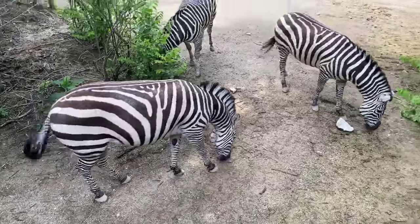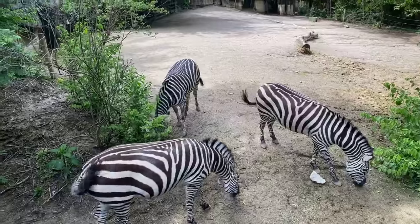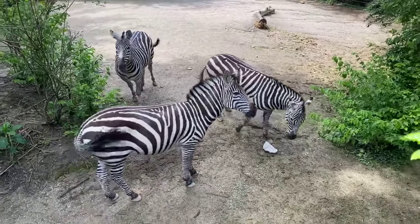What is their closest living relative? They are an equid, so they're related to horses, donkeys, and things of that nature.